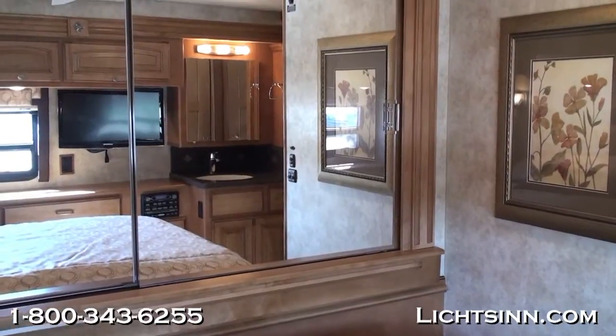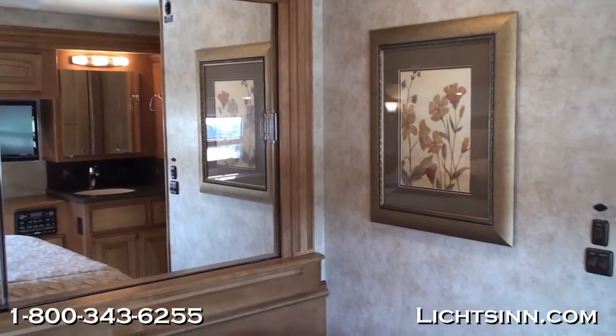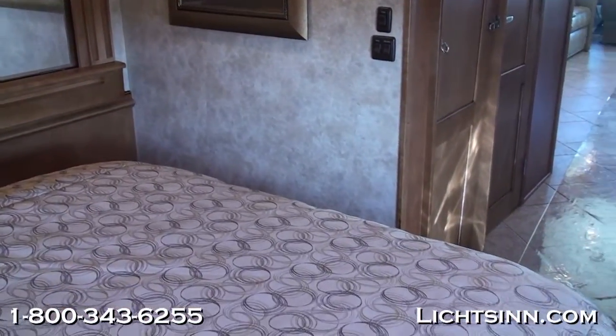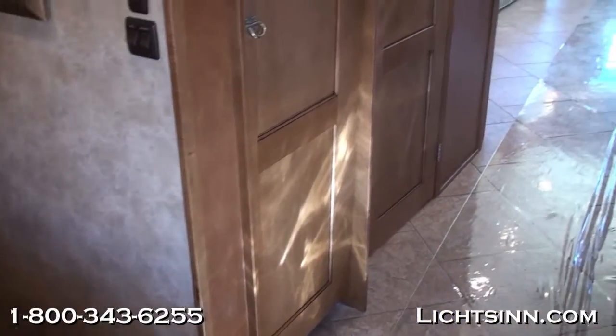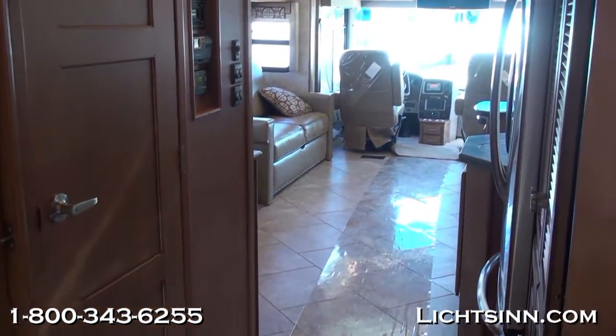The full wardrobe closet on the driver-side bedroom slide hits at hip level, so you don't have to bend over to access items — very easy to use. High-endurance tile continues through the coach, and a bi-fold hardwood door on the left provides privacy.